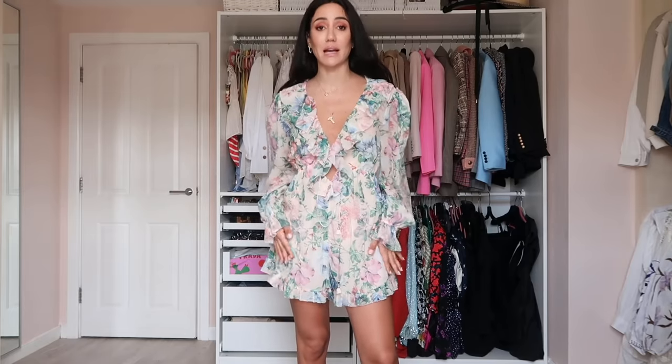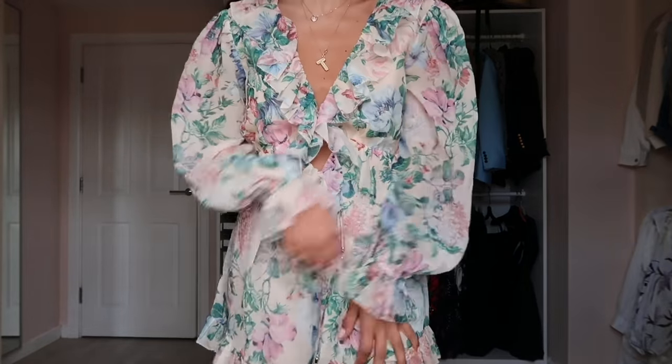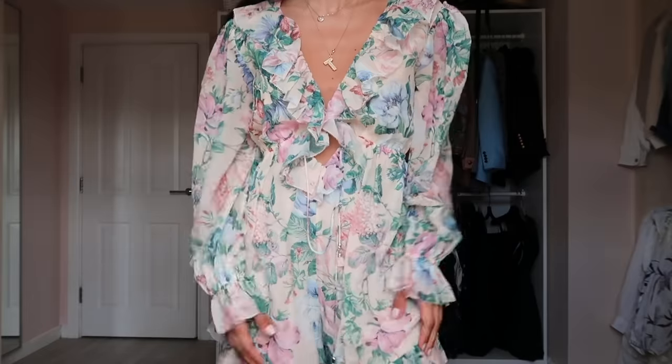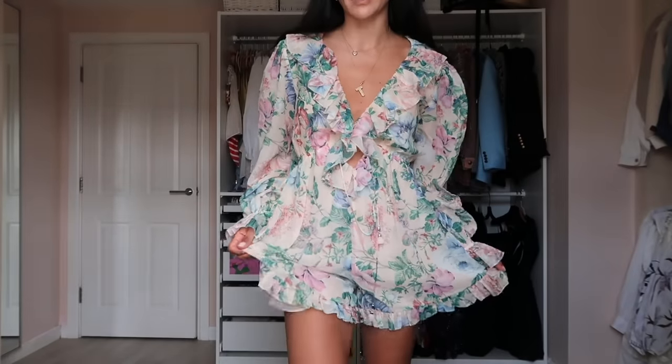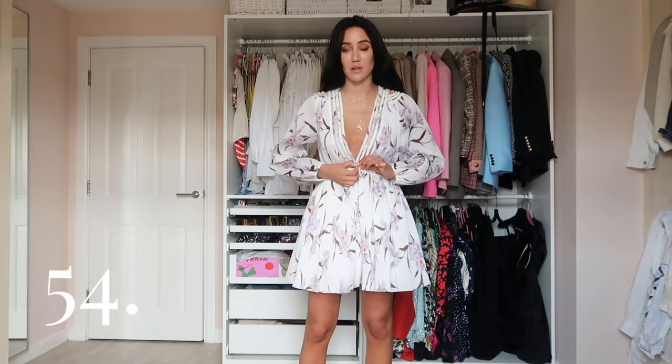This is the last floral silk jumpsuit I'll show. I love this print. I have another dress in the same print in a maxi version — I'll put them side by side when showing the long dresses. This one is silk and the other is linen. The print goes really well with my green Kelly or pink Birkin — quite cute for summer.